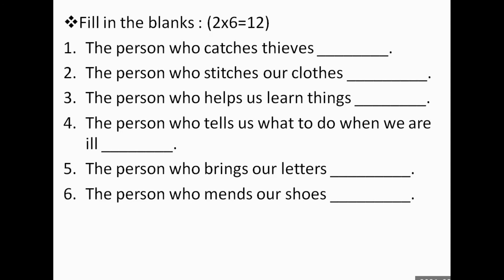Please turn to page 28. Fill in the blanks. The person who catches thieves: policeman. The person who stitches our clothes: tailor. The person who helps us learn things: teacher. The person who tells us what to do when we are ill: doctor. The person who brings our letters: postman. The person who mends our shoes: cobbler.